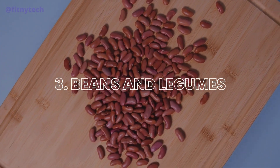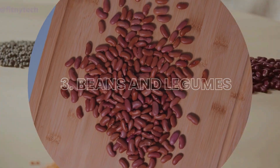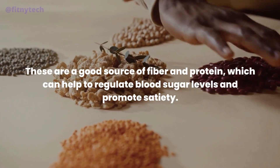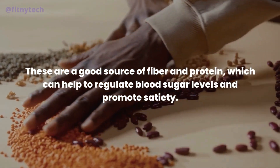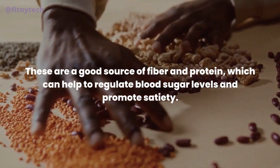3. Beans and Legumes. These are a good source of fiber and protein, which can help to regulate blood sugar levels and promote satiety.